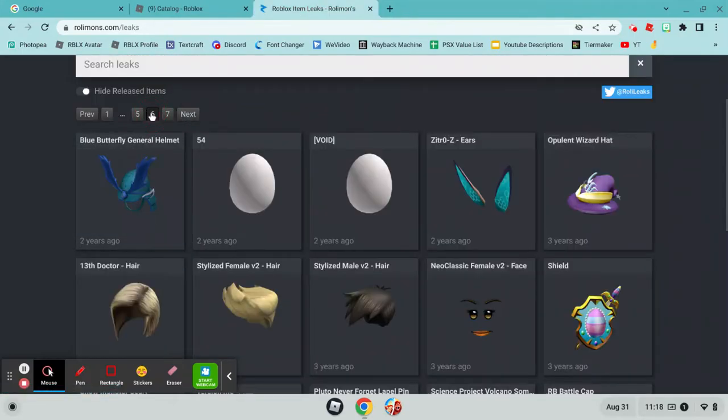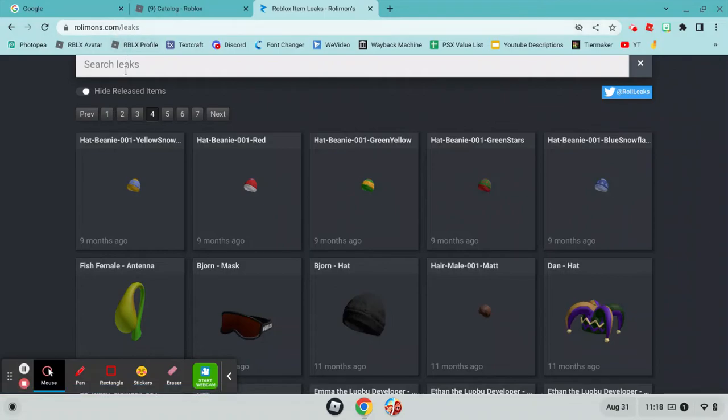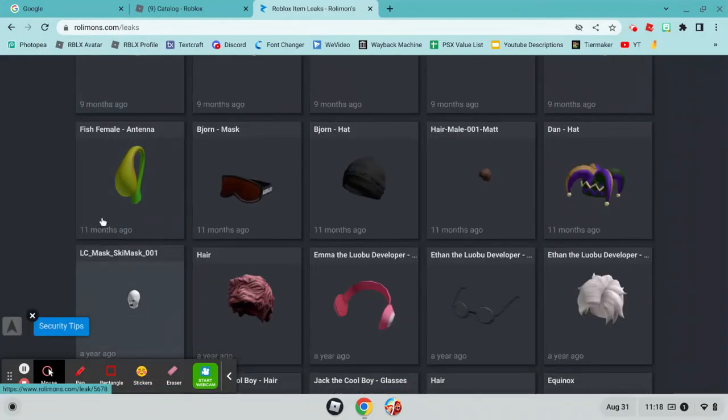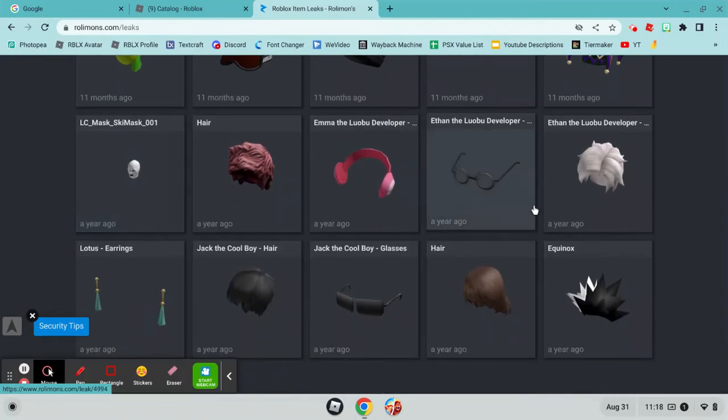So these are the oldest leaks — two years ago. A bunch of weird items actually came out two years ago. You can check Rolimons.com/leaks to find a bunch of leaks. We have this weird antenna thing, a bunch of weird stuff, but these are all old, so they're probably never going to be released.